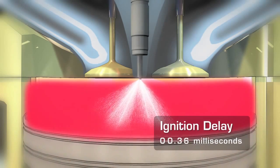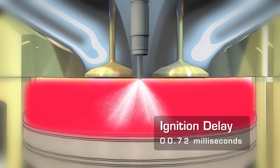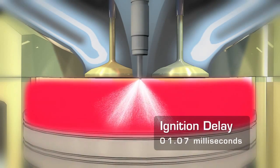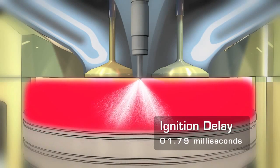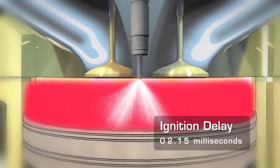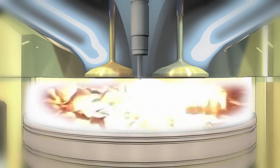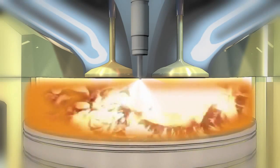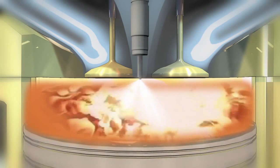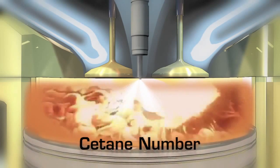However, in reality, the combustion does not start instantaneously. There is a relatively short delay between the initial injection of fuel and the start of combustion. This time delay, or ignition delay, between the initial injection of fuel and the start of combustion is essentially the effect of the cetane number of a diesel fuel.